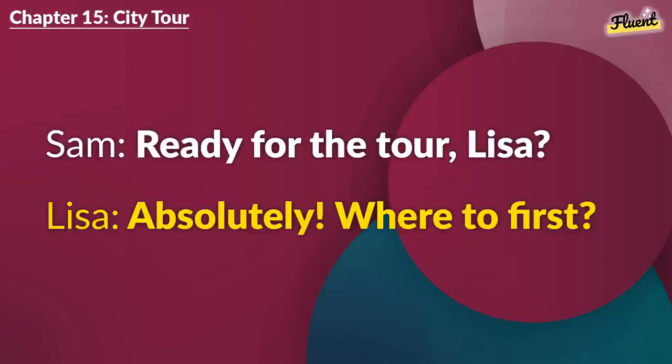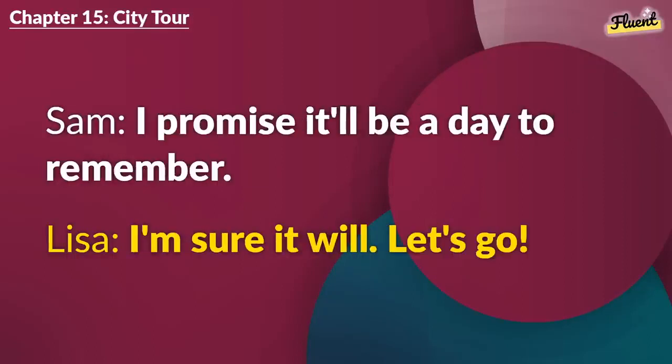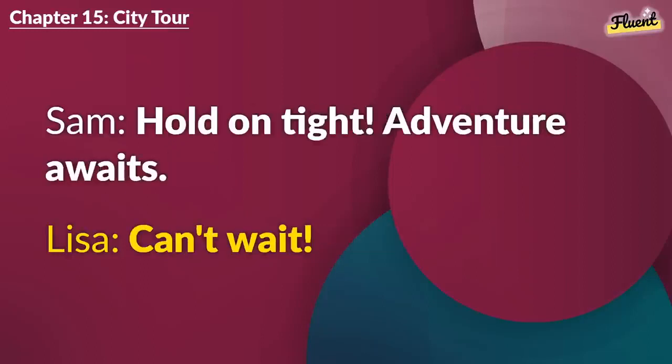Chapter 15 (repeat): City Tour. Ready for the tour, Lisa? Absolutely. Where to first? Let's start with the old town. It's beautiful. Sounds exciting. I promise it'll be a day to remember. I'm sure it will. Let's go. Hold on tight. Adventure awaits. Can't wait.